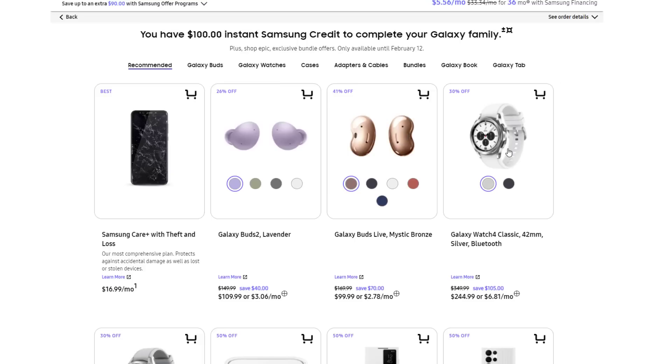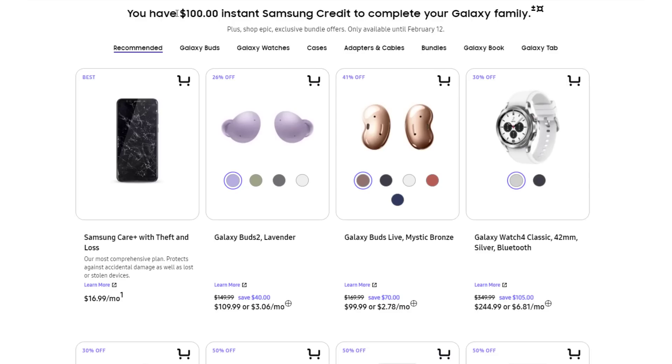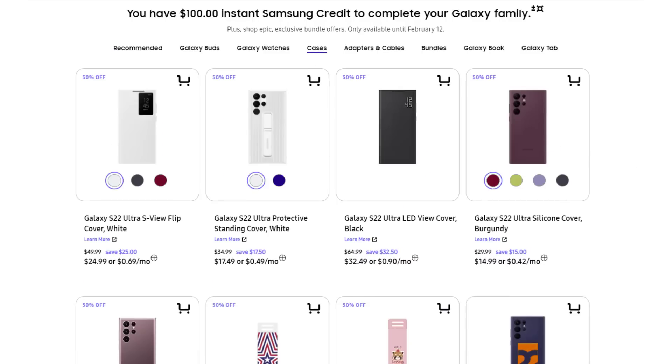And then you can buy these accessories right over here, and many of these accessories are already off. So look at this — the Galaxy Buds 2 is 26% off, so you can get that for free almost, just pay $10 for it. You can also use that $100 credit to buy cases — just go to cases and pick a case for the phone, they have all these options on the top.